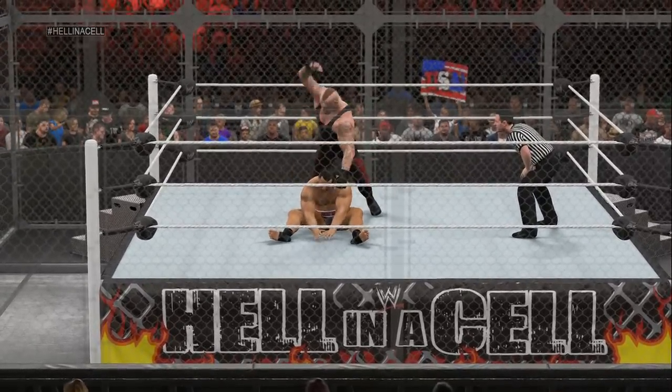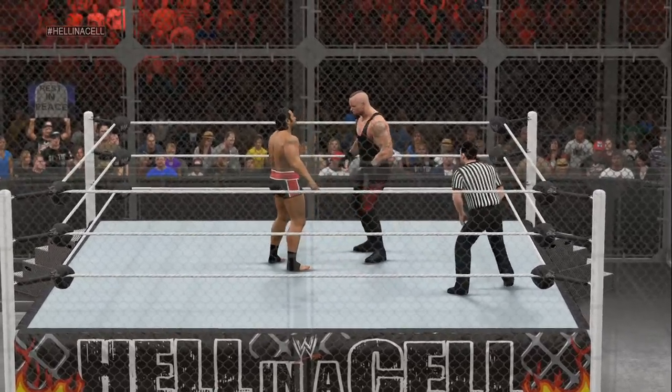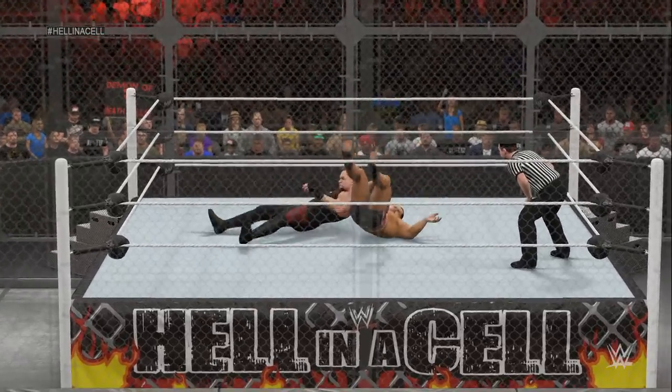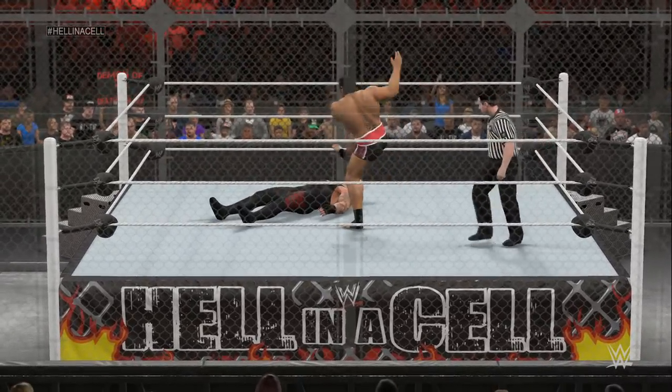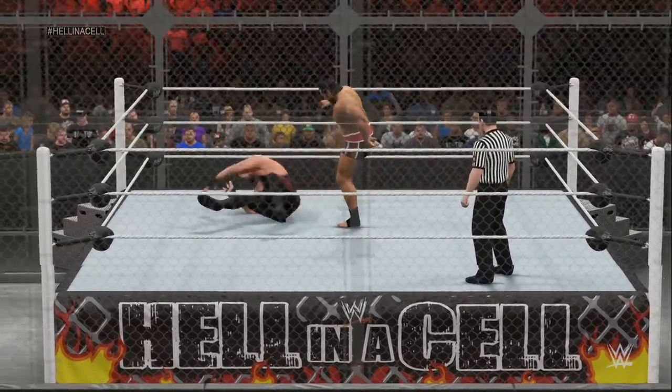Speaking of the versatility and finishers that The Undertaker has, it truly is an arsenal of finishers at his disposal. The Tombstone is devastating. Let's not forget about his choke slam — Undertaker loves to put people through tables, rings, and even steel cages with it.